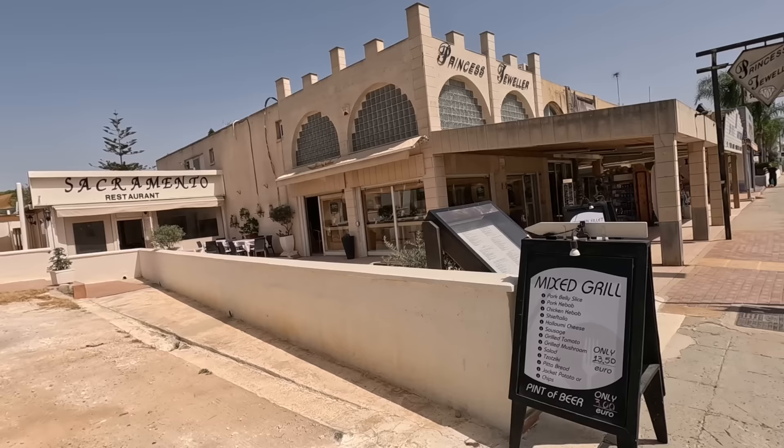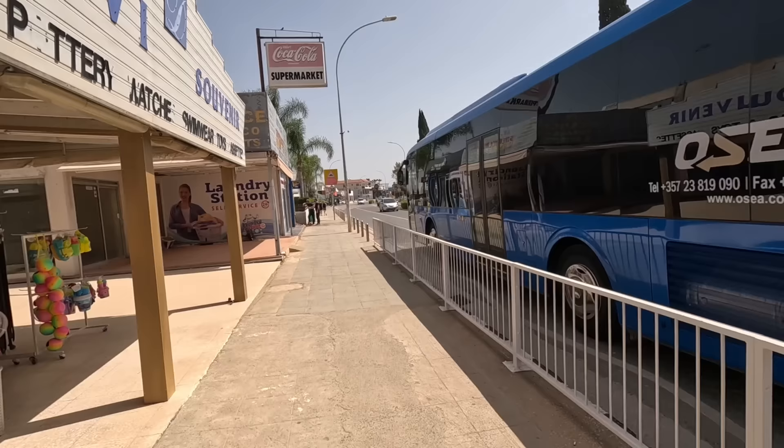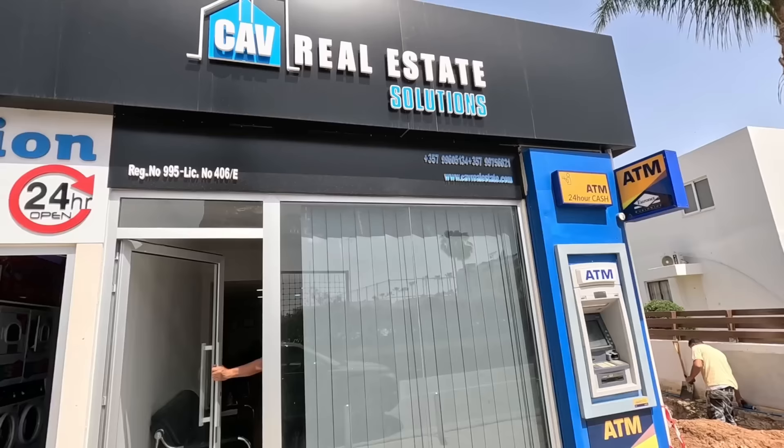There's a little gem set back a little bit — Sacramento's. Look out for the video. Lovely little restaurant. More gift shops. The 710. Don't forget, guys, the buses are very, very regular. Lots and lots of buses, only €1.50 a ride, or €5 for the day.